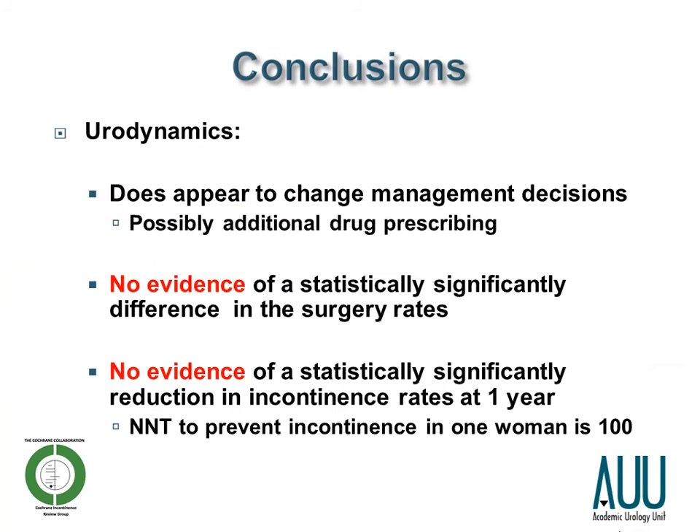In conclusion, urodynamics does appear to change management decisions, possibly leading to additional drug prescribing for treatment. However, there was no evidence of a statistically significant difference in surgery rates, and possibly as a consequence of this, there was no evidence of a statistically significant reduction in incontinence rates at one year. We calculated that 100 women would have to undergo urodynamics to prevent one woman being incontinent at one year.